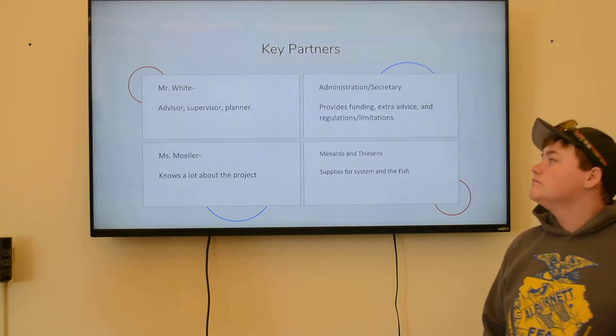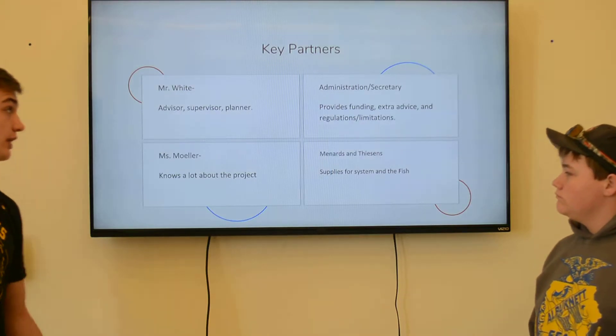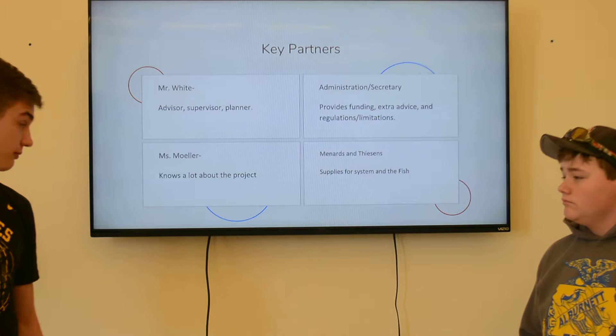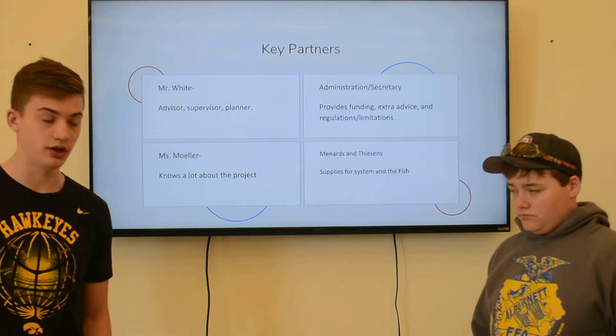Our key partners were Mr. White, who was our advisor, supervisor, and planner. The administration and the secretary helped us through pretty much all of our problems. Ms. Moeller, and then Menards and Tyson's where we got the supplies — they helped us find what we needed.